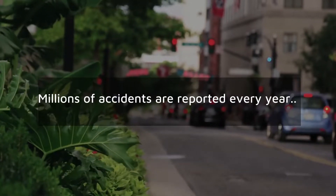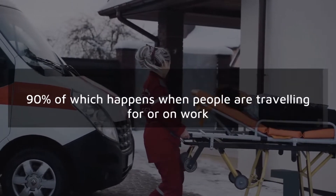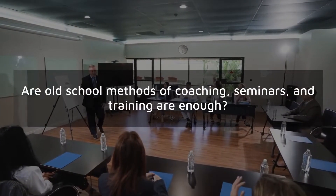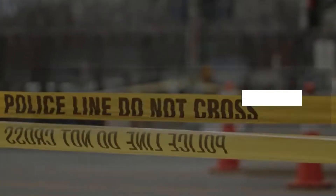Millions of accidents are reported every year, 90% of which happen when people are traveling for or on work. Safeguarding your workforce, the most critical asset, is a top priority. Are old-school methods of coaching, seminars, and training enough to reduce accidents and identify the root cause?